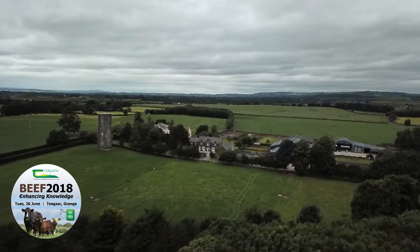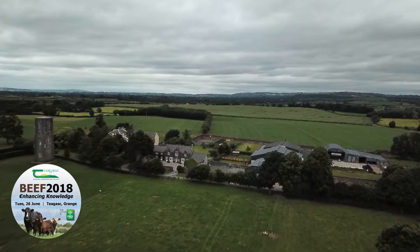We also have our own tillage enterprise, which is about 20 hectares, feeding into the finishing in the sheds with regards to grain and straw.